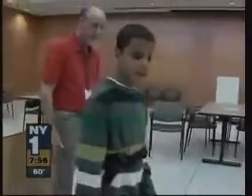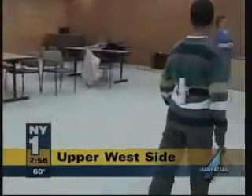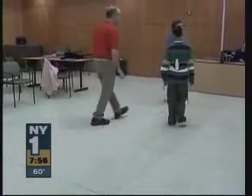It's yet another use for Wii technology. Instructors at the Jewish Guild for the Blind are testing out a new device called the Wii cane to see if it can help improve mobility training and cane use in young children.